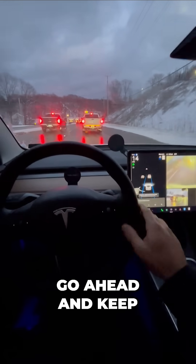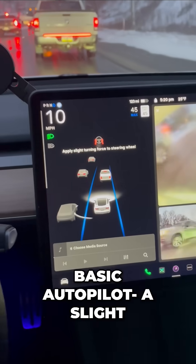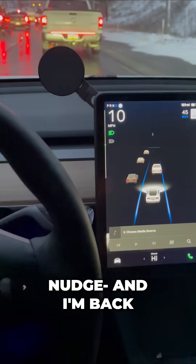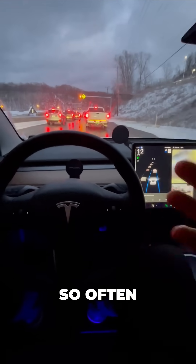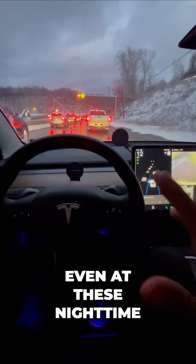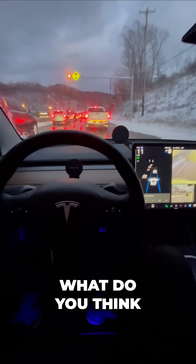But I'm going to go ahead and keep driving, and again the message is going to come back on since I just applied basic autopilot. A slight nudge and I'm back to monitoring the road. I've used this so often — I know even at these nighttime icy conditions it's going to work. But what do you think?